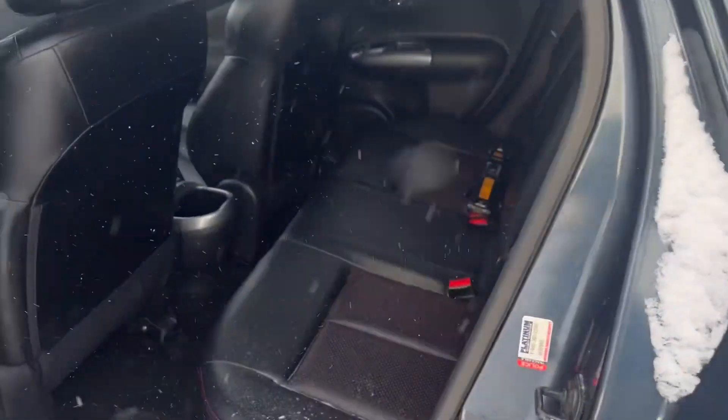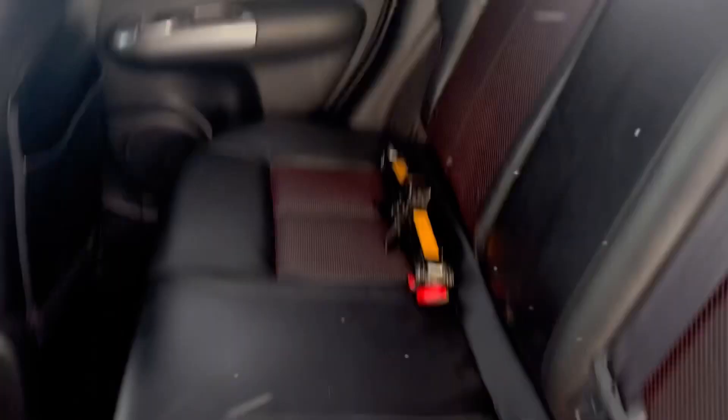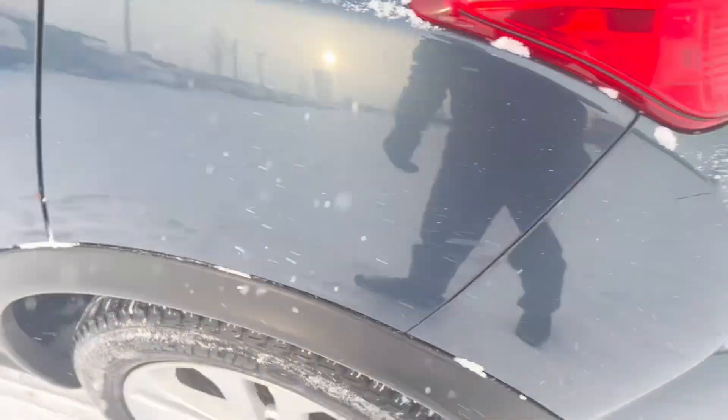Now we'll open up the back seats here. You can see you have tons of space here in the back, and a lot of leg room here as well.